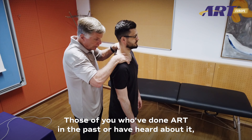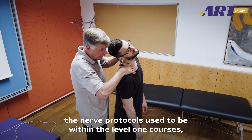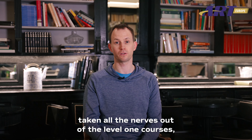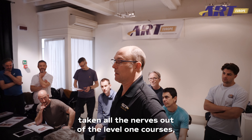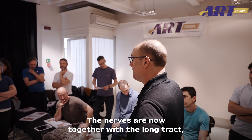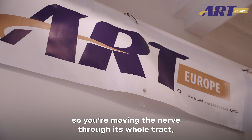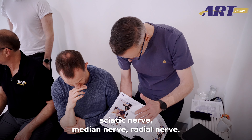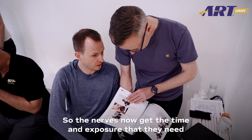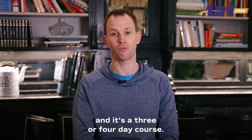For those of you who've done ART in the past or have heard about it, the nerve protocols used to be within the level one courses. What they've done now is amalgamated — taken all the nerves out of the level one courses, which gives us more time to work on the muscle protocols. The nerves are now together with the long track, so you're moving the nerve through its whole track: sciatic nerve, median nerve, radial nerve. The nerves now get the time and exposure they need, and it's a three or four day course.